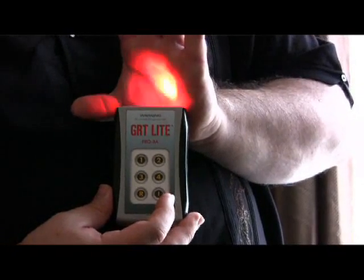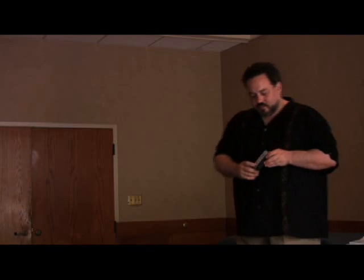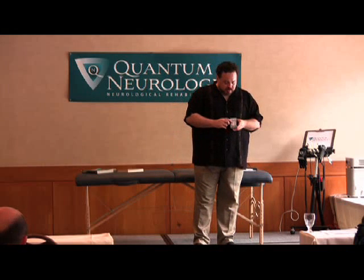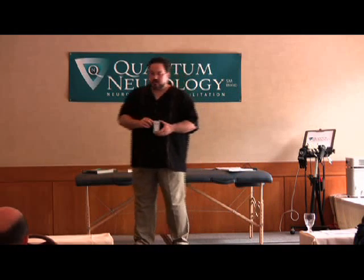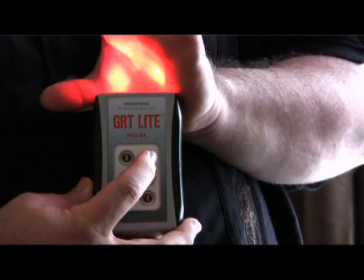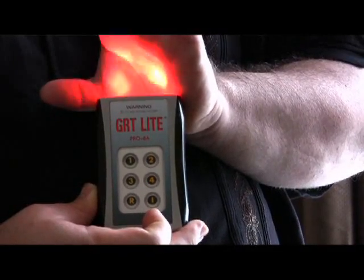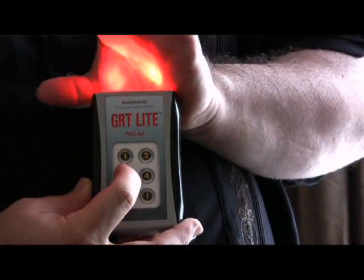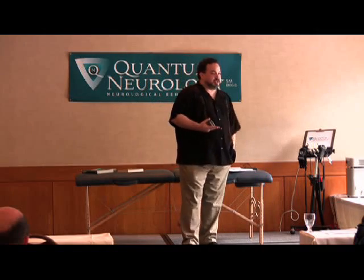The two center diodes are infrared and cannot be seen with the naked eye. We have one light flashing just to let you know it's on. Modes one, two, three, and four use all four diodes simultaneously, but there's a different pulse pattern to each one. You can see the different pattern from mode one to mode two, mode three, and mode four. We use modes one through four for achieving neurological correction in quantum neurology.